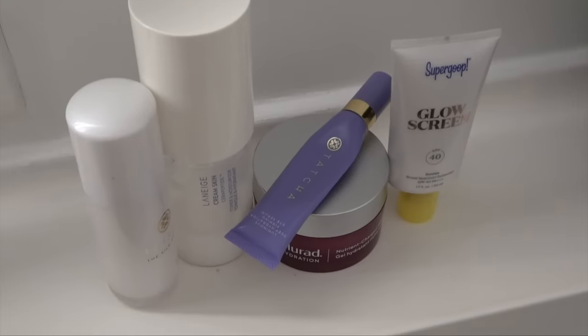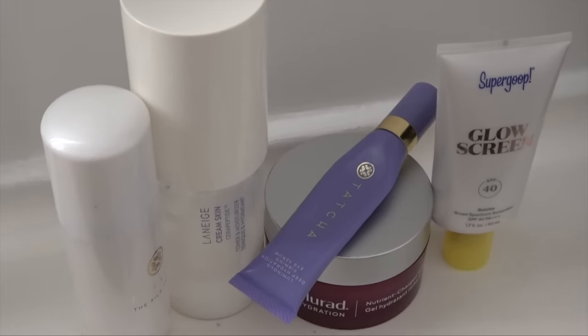I want to show you guys what I've been using on my skin — my little winter morning skincare routine. After cleansing, I go in with the Lanage cream skin, which I've just really loved from the beginning. Next is the Tatcha silk serum, another super hydrating product. Last is the Mirad hydration, and I'm almost all done with this. Then just some Summer Fridays lip balm since I'm about to take Kobe out for a walk, and I have my sunscreen on — this is the Super Coop Glow Screen.